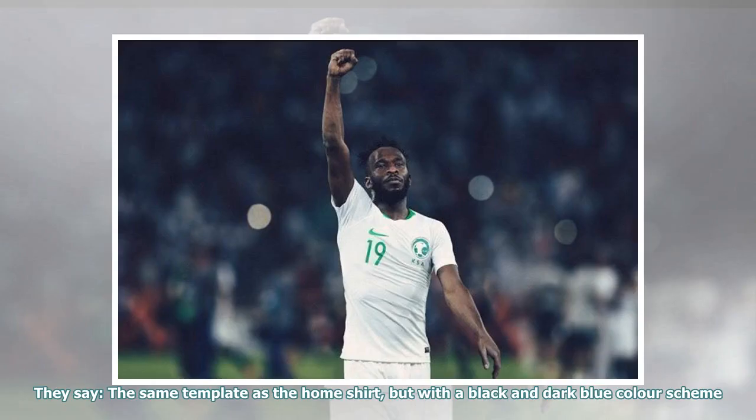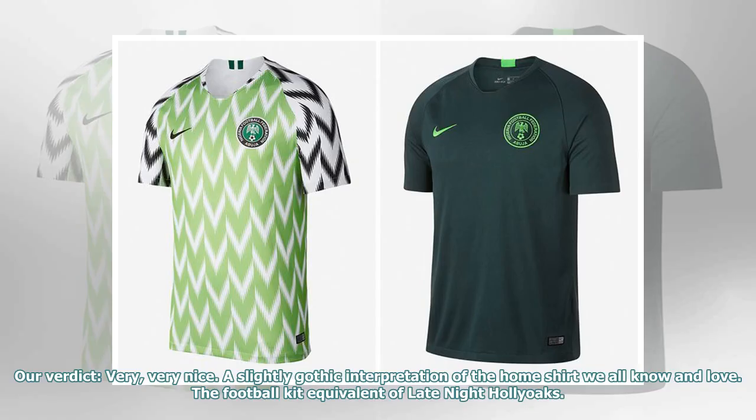They say: the same template as the home shirt, but with a black and dark blue color scheme. Our verdict: very, very nice. A slightly gothic interpretation of the home shirt we all know and love. The football kit equivalent of late night Hollyoaks.